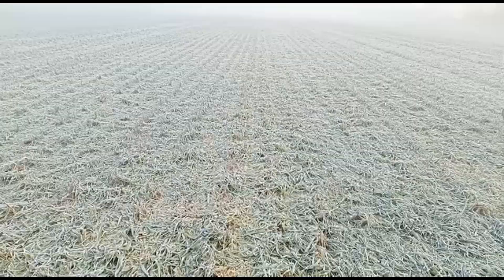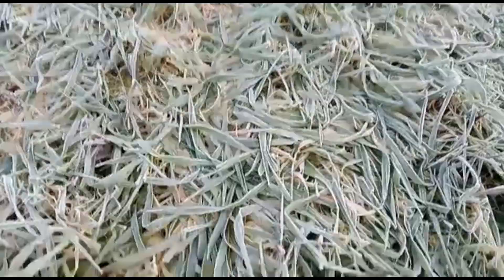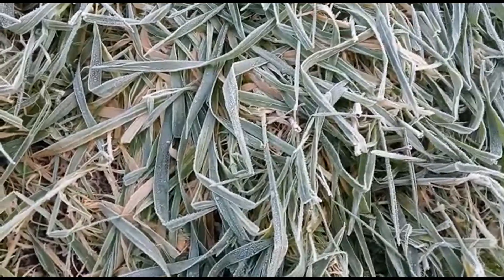Good morning everybody, welcome back. Monday morning and we're drilling again — the snow didn't arrive so we're just carrying on. More spring wheat, this is the regenerative field. This was where we rolled in the spring to control the volunteers, and it's been glyphosated. We're pushing on with some spring wheat.